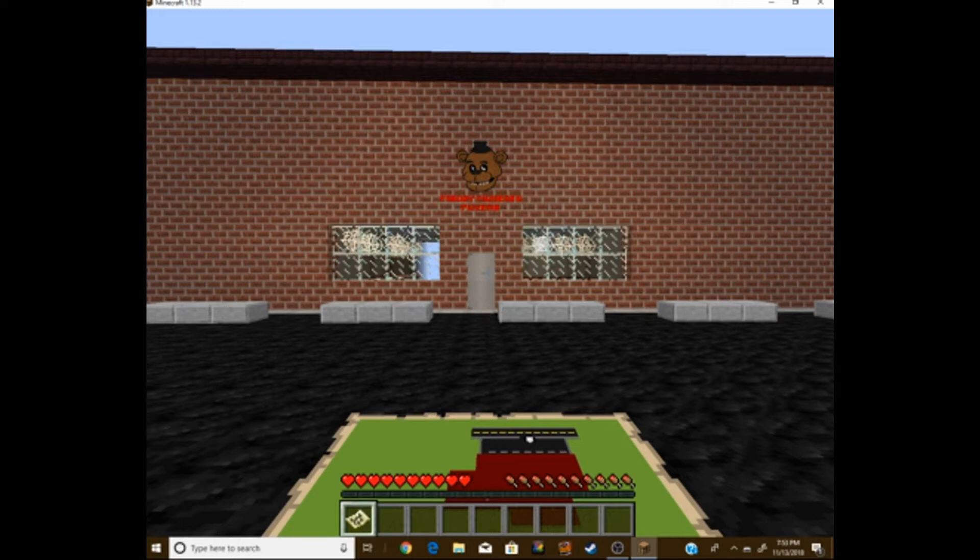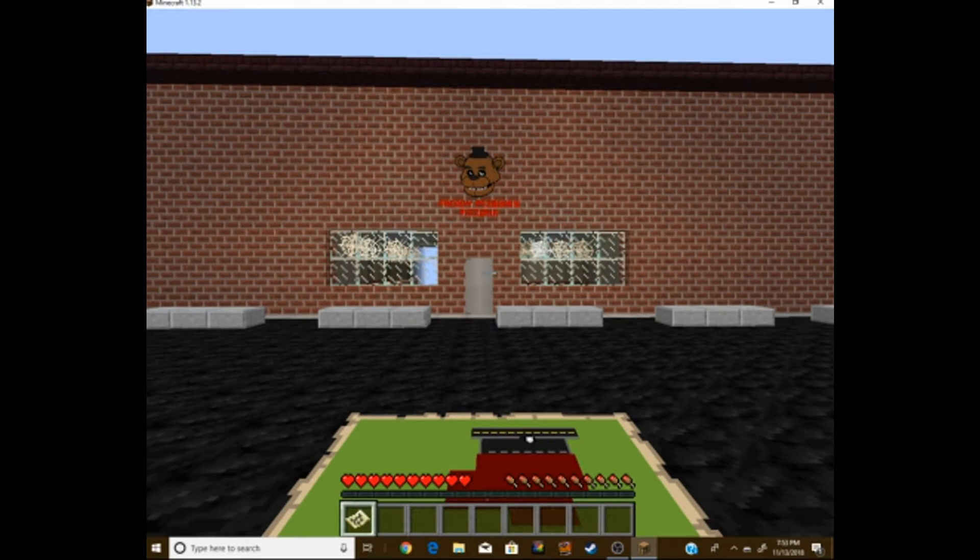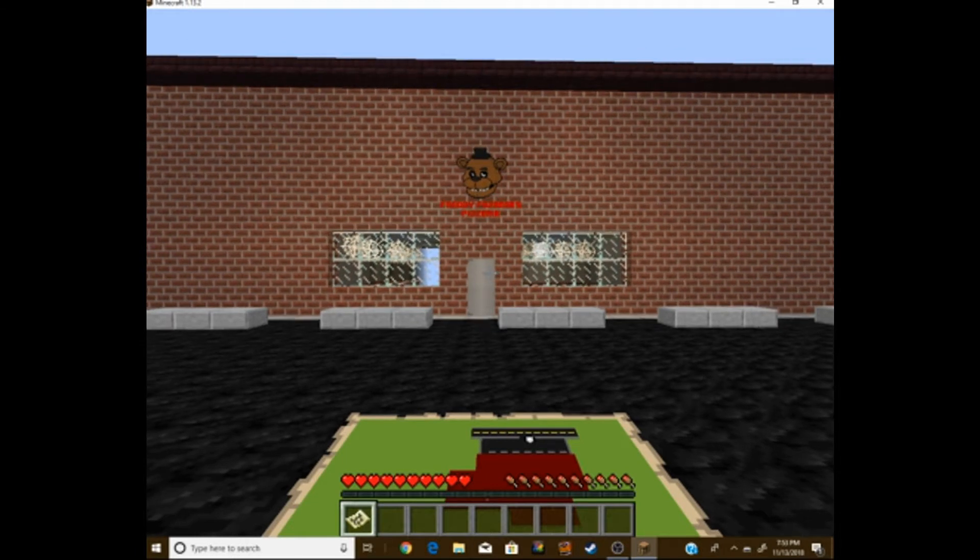This seems like the place. An older Freddy location, but I can find some parts here for my location.